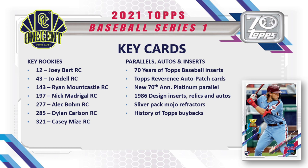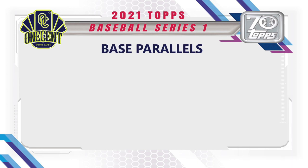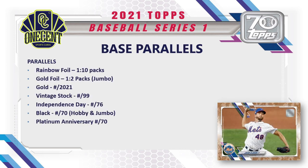The silver pack mojo refractors return for 2021 — pulling one would be amazing. There's also the History of Topps buybacks: Topps bought back one card from each year they've been in existence, stamped them one-of-one, and inserted them back into packs. There's also a Topps double header insert — a two-sided card featuring two players — short print image variations returning for 2021, and the unique experience tickets inserted randomly.